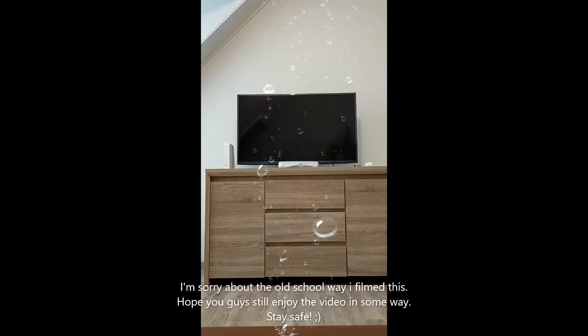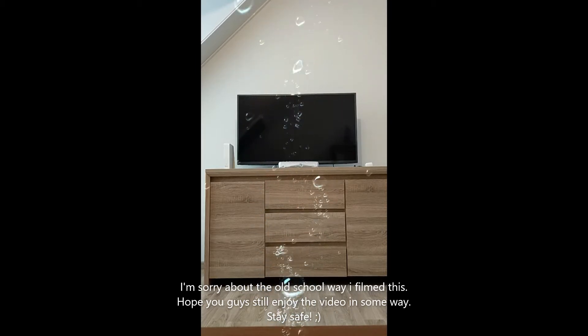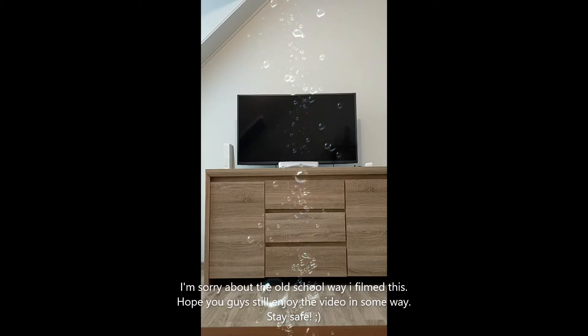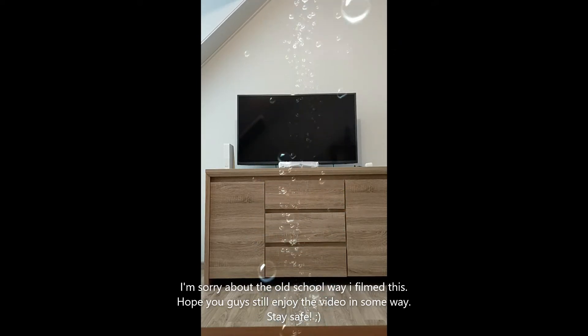Hey guys, today I'm gonna show you guys my complete Lost box set, probably my favorite show ever created. I'm gonna show you guys what's inside this box set, how it looks, and talk about special features and stuff.